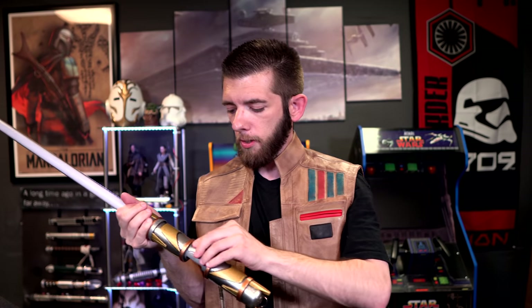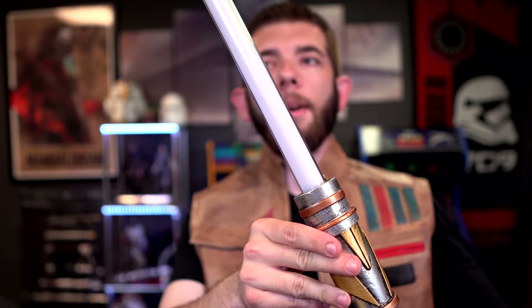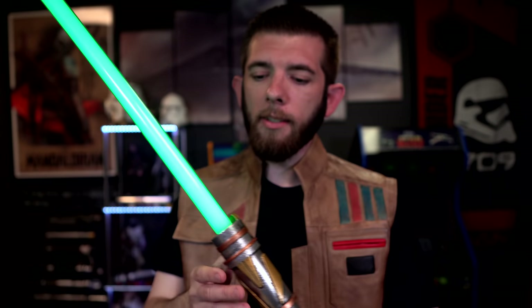And here we go — boom, there is our green! As always, these crystals do not add anything new. They're using the same information that Disney would use with the kyber crystals they offer. So the Savi's saber is electronically and sound-wise exactly the same — no difference whatsoever. But on one side we do have our green blade as advertised.